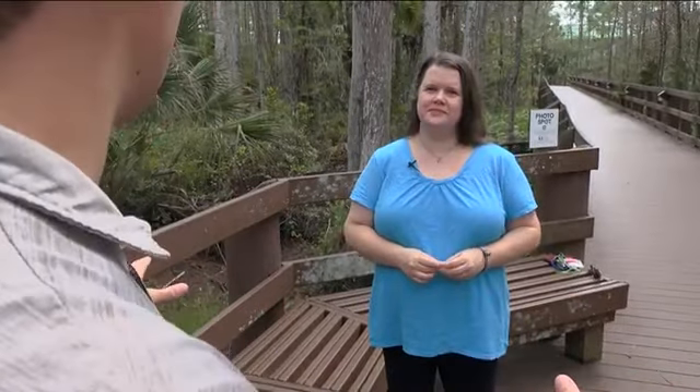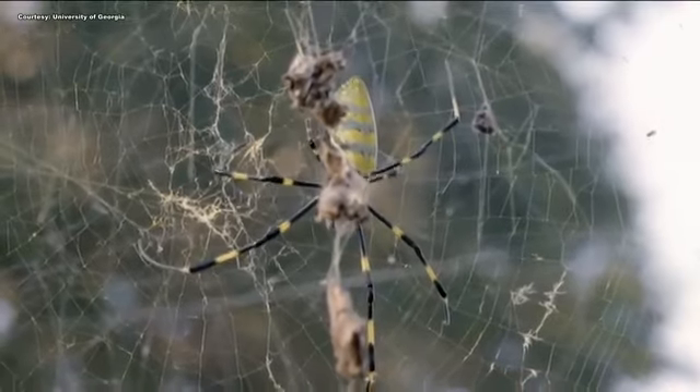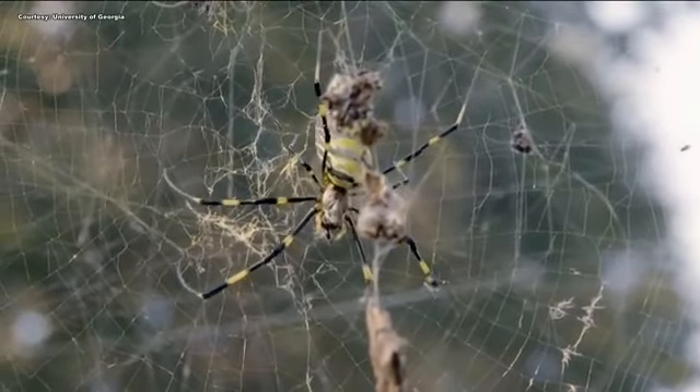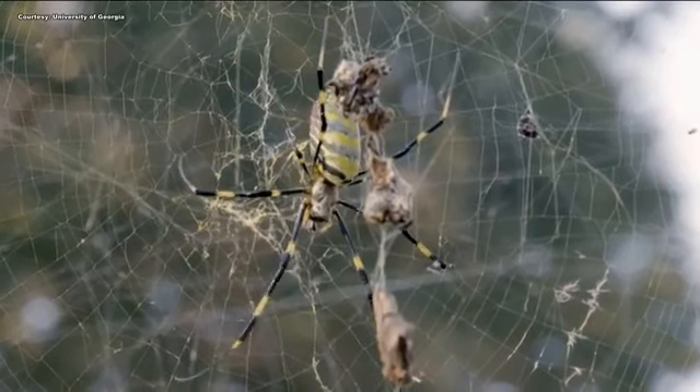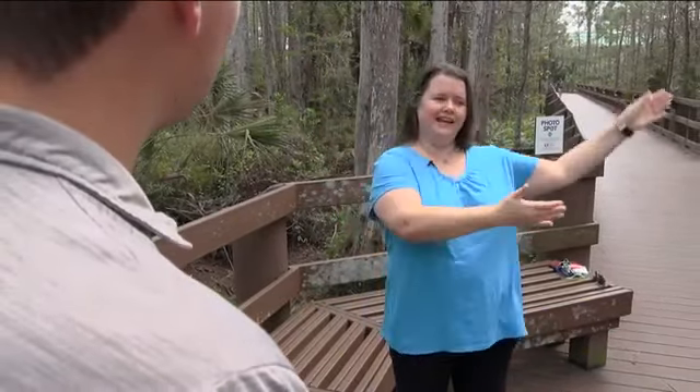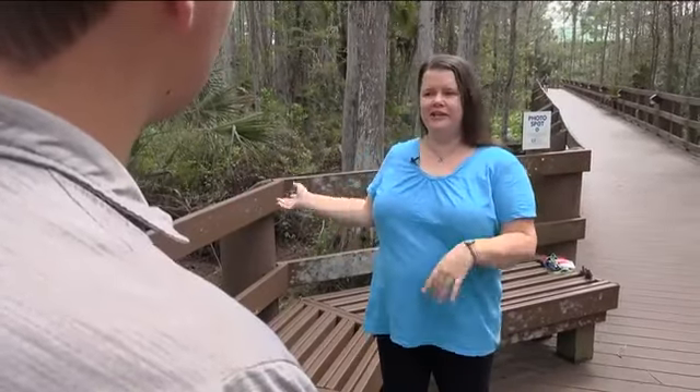But to FGCU's arachnid expert Joyce Fassbender, they're fascinating. The Joro spider is part of a group of spiders that are golden orb weavers, which means they produce silk that in certain lights is actually yellow. Joro spiders, also known as mu-tang spiders, are native to Japan, Taiwan, and China, and use a special method of reaching new places called ballooning. The babies will release a little thin thread of silk, and that'll catch wind currents or electrical currents, and it lifts them up into the air and carries them away to another location so they're no longer potentially competing with the adults.